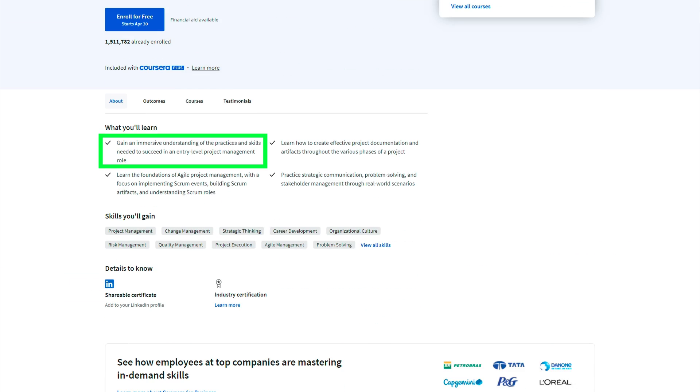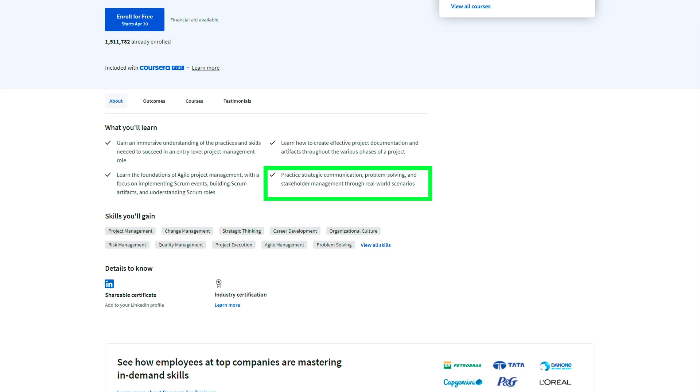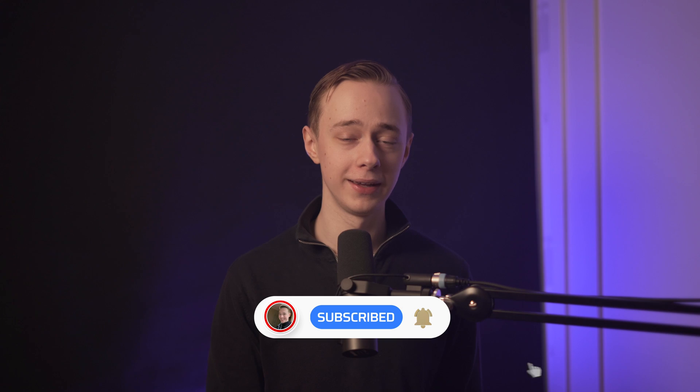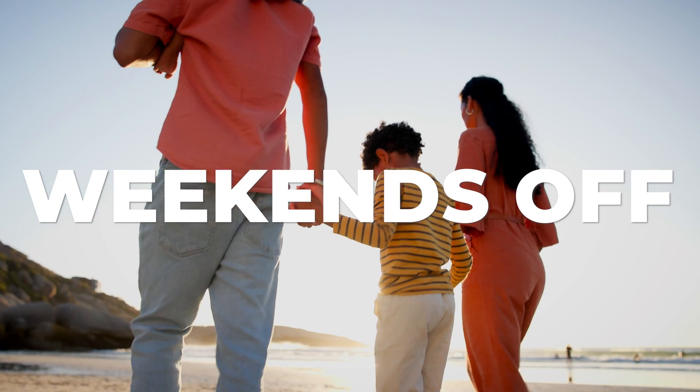This course will prepare you for success in an entry-level project management position by teaching you the foundations of systems all project managers deal with on a daily basis. If you don't know how Agile and Scrum work, or even what they are, this is a fantastic place to start. You will also learn how to effectively document project efforts, communication, and stakeholder management. Coursera estimates this course will take around six months if you can spend 10 hours per week — that's only about two hours per day Monday to Friday, with weekends off.